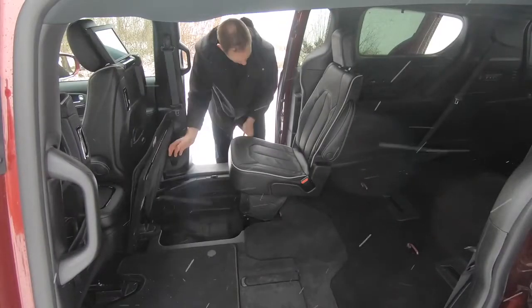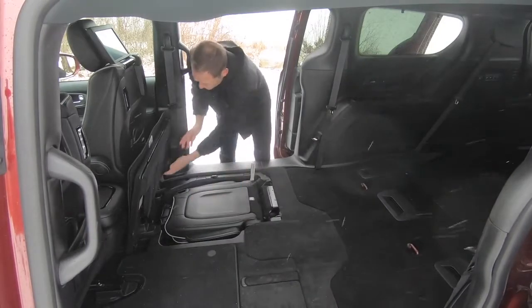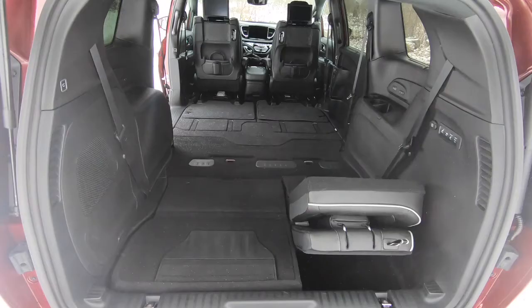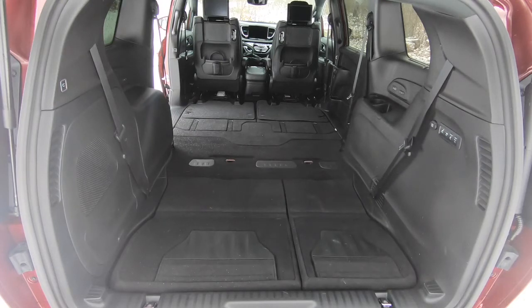The Pacifica does have an ace in the hole, so to speak. Chrysler managed to make its signature stow-and-go seats work even with the all-wheel drive hardware running down the middle of the vehicle, so you can turn this people carrier into a cargo carrier with ease.